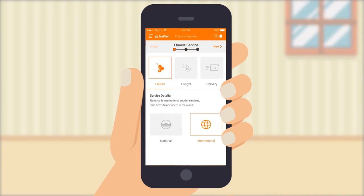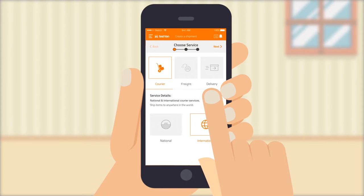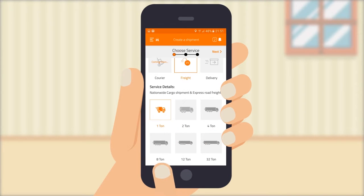FastVan is a complete logistics app offering courier, freight and delivery services. With the freight service, you are able to book a truck of any size from 1 ton to 32 ton.